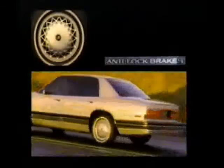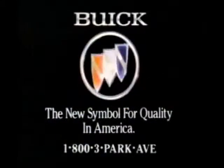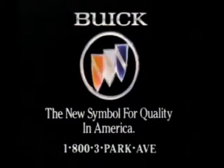The completely new 1991 Park Avenue and Park Avenue Ultra. They're beauties, alright. American beauties. From Buick, the new symbol for quality in America. And beyond.